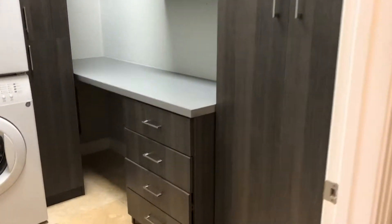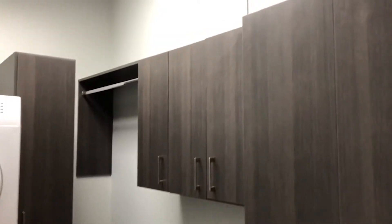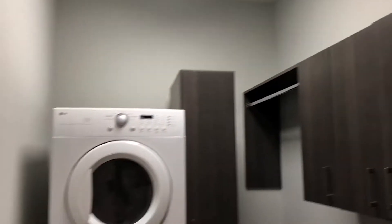The laundry room is on the left, just off the master suite. There's ample room for storage, built-in cabinets, and plenty of space for all of your needs.